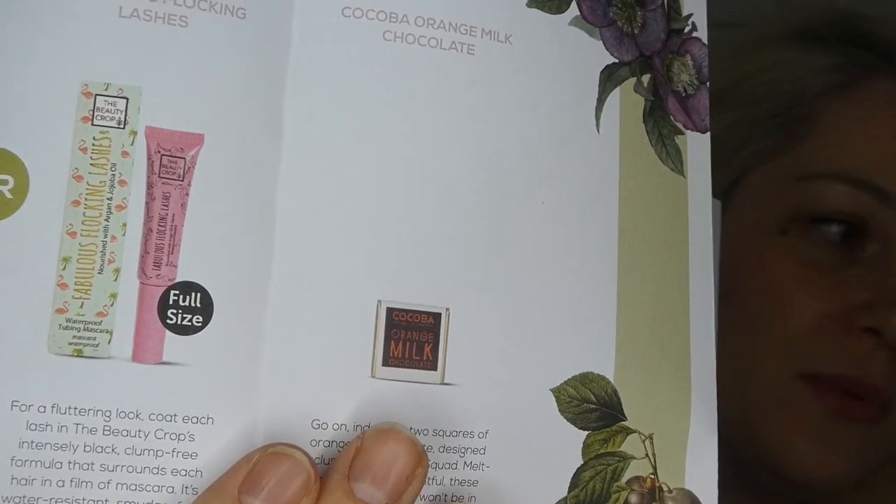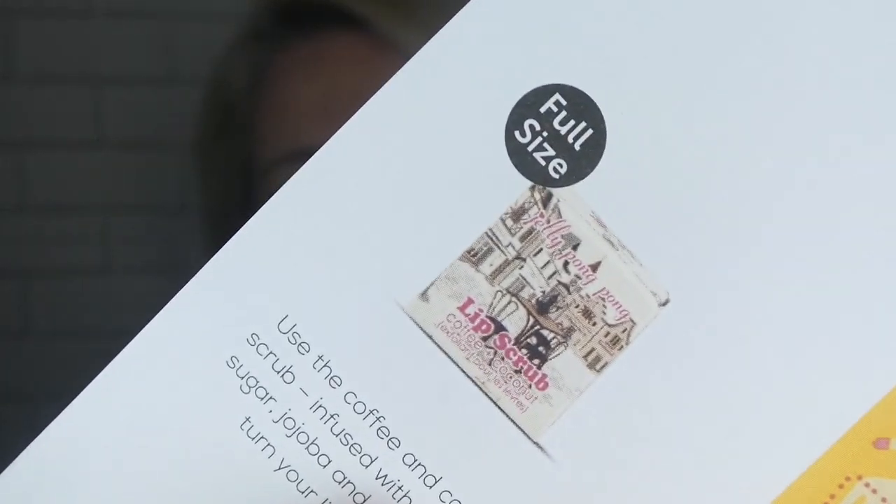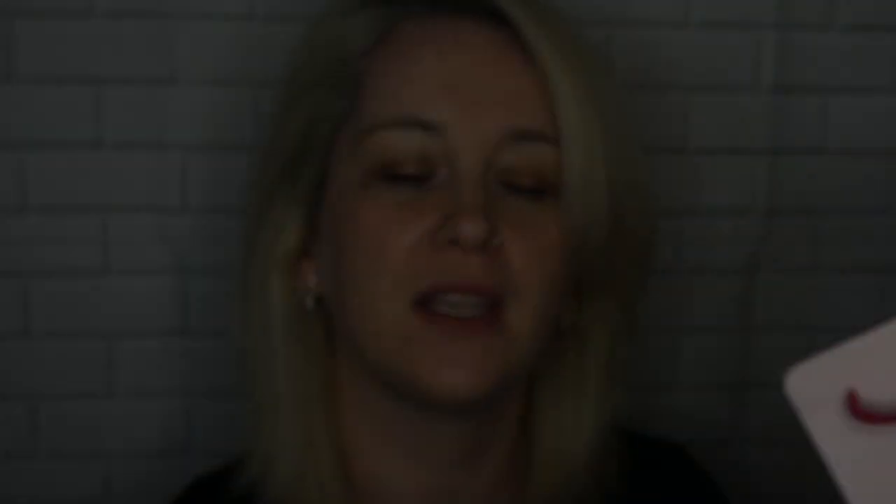Then there was the mascara, which is somewhere but I don't know where. I think I maybe gave it away in my box of goodies to my sister. It was £15 for 8ml. And then you had some tea, and I've put that away in the tea box for one of my subscribers who loves teas. And then we had the lip scrub, which was a full size item by Jelly Pong Pong, worth £15. I used it and I thought it was quite good, but I gave that away in a little box to my nieces.